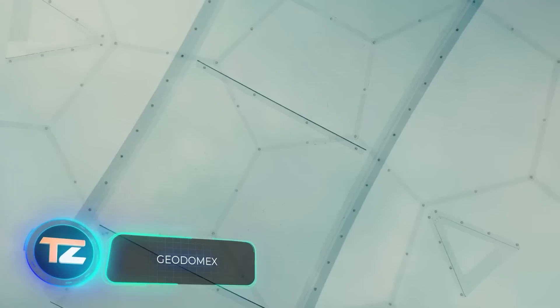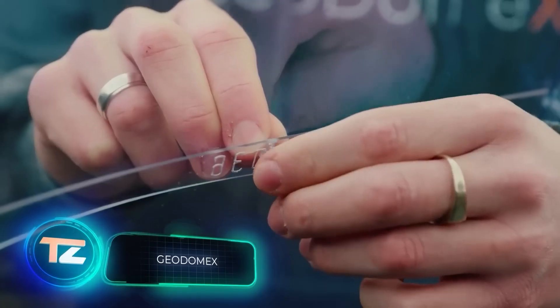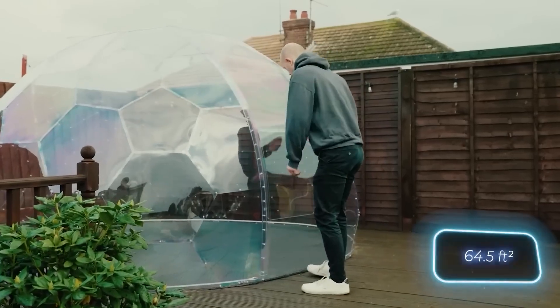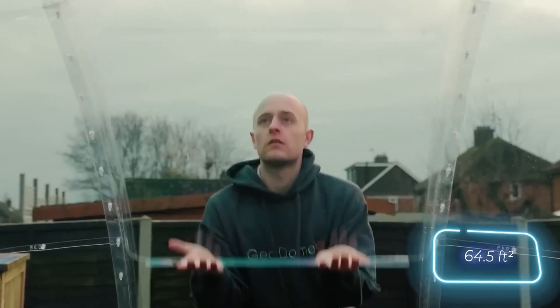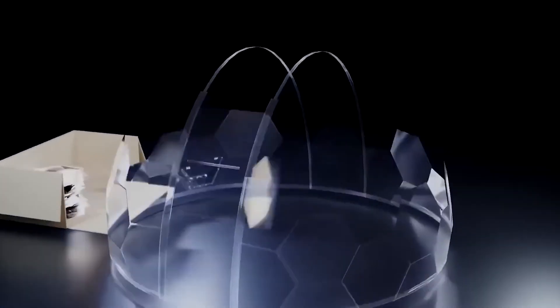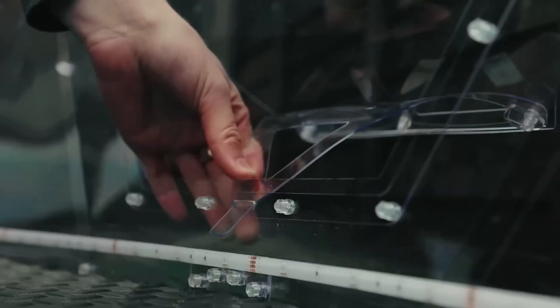This dome promises to transform your garden into a modern paradise, according to the manufacturers. The dome measures 9.6 square meters and can accommodate up to 12 people. It's made from polycarbonate, which is incredibly durable — being 200 times stronger than glass.